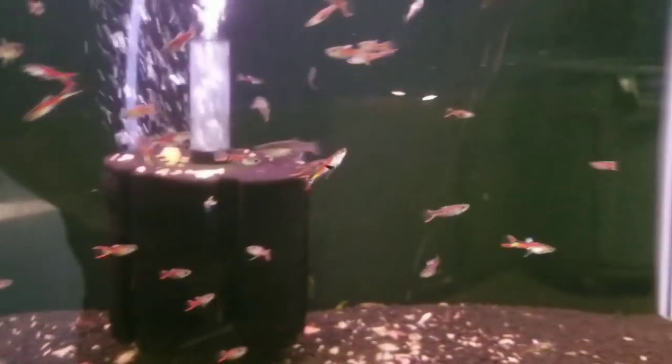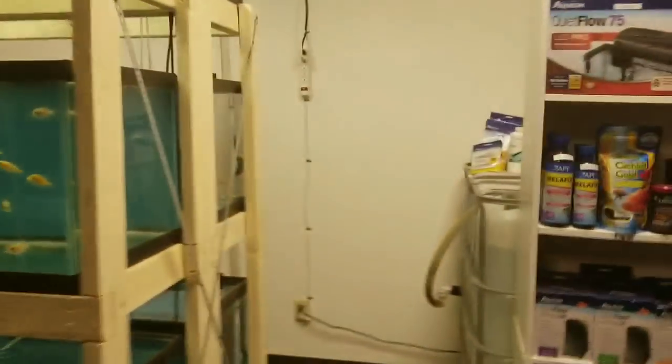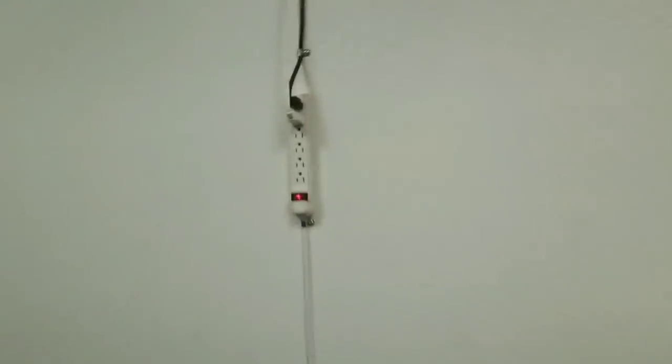Starting here at the front we have some very nice red endlers, and we will work our way past the show tank. Look at that wild caught trout. Alright, on to what you guys are here to see — let's get some fish in.